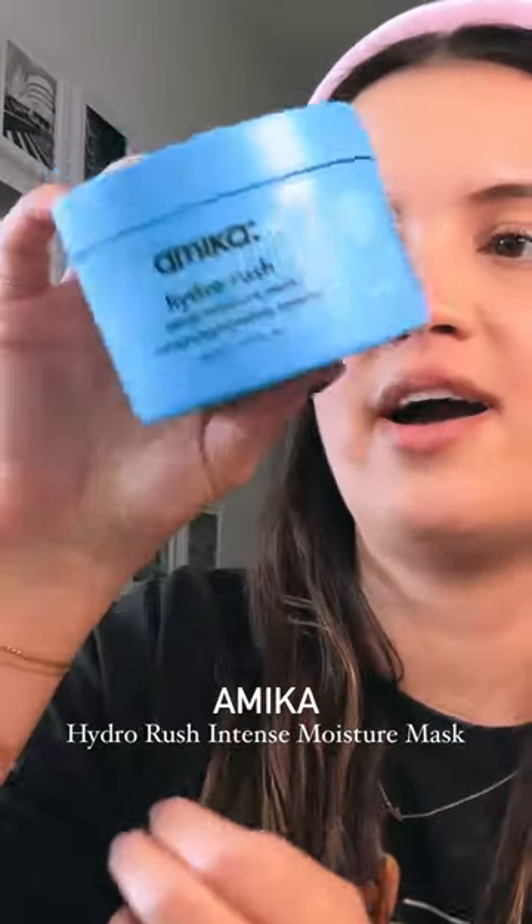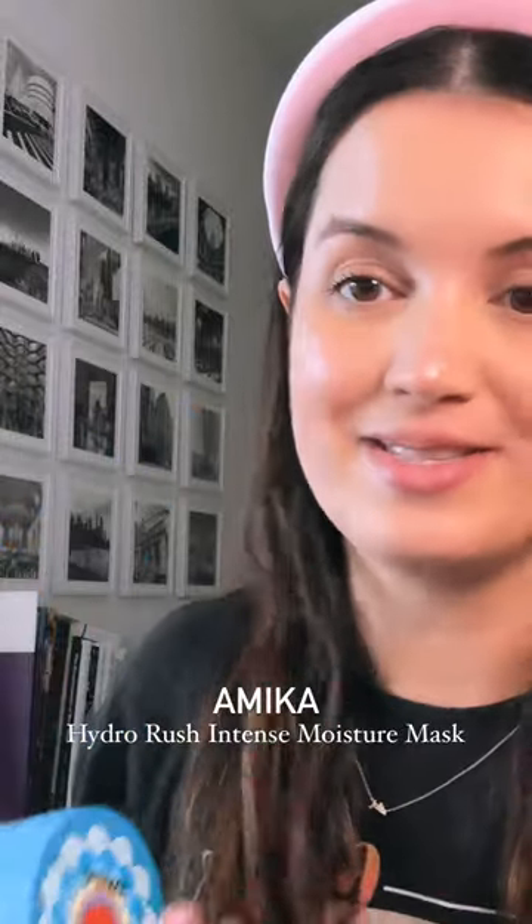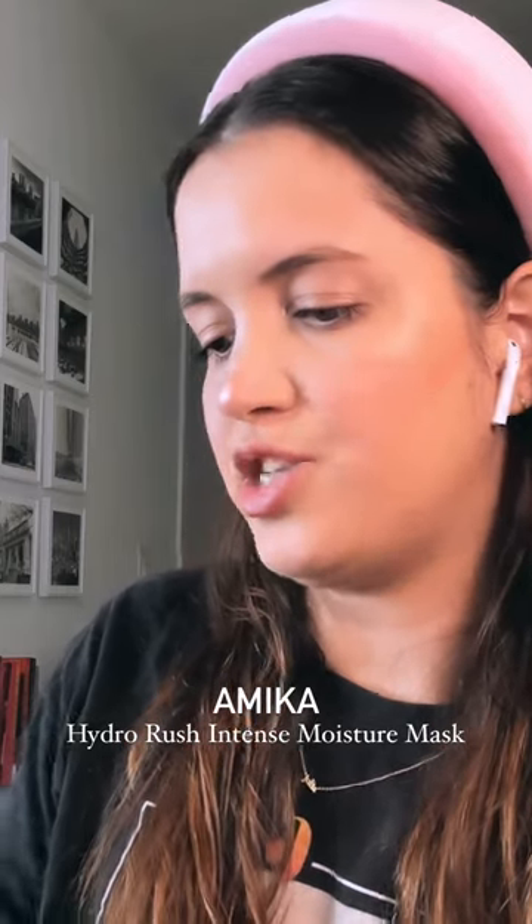They sent over a hair mask, which is something that I always, always need. My hair always needs some more hydration. This is the Intense Moisture Mask Hydro Rush. I'm going to try this one.